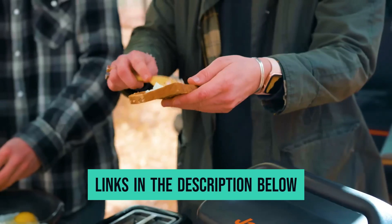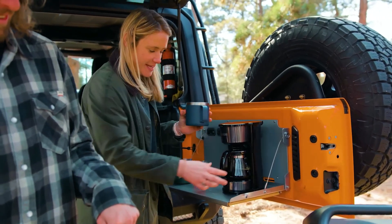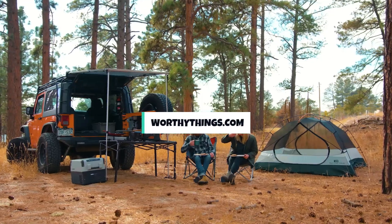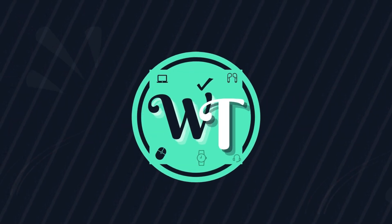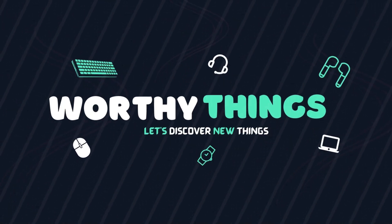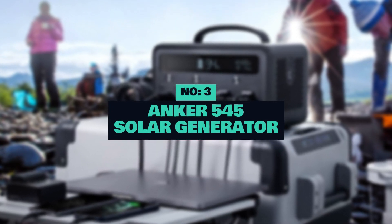The links for the products mentioned in the video are in the description below. You could also find more details, analysis, and a comparison on our website walthythings.com. Let's get right into our top picks. Number 3: Anker 545 Solar Generator.